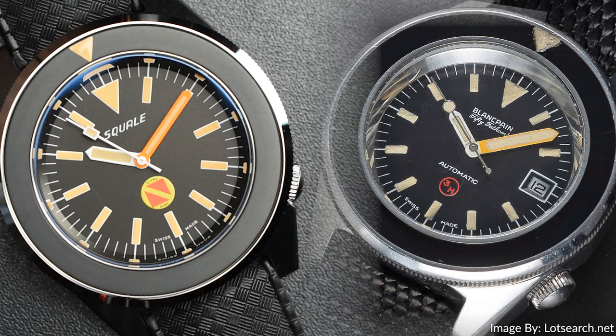The inspiration dates to the mid-1970s — a German military issued milspec diver. As a manufacturer of cases for Blancpain back in the day, Squallet has a direct connection to this historic reference.